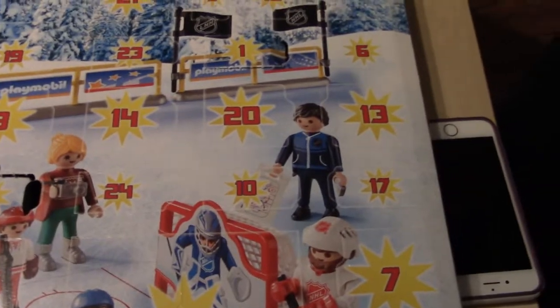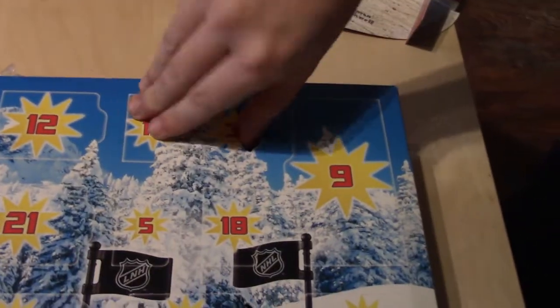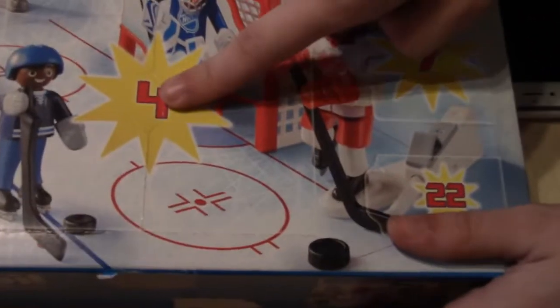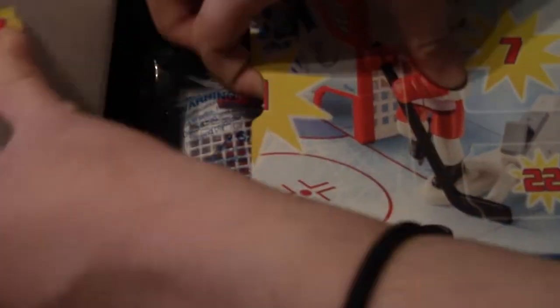Day number three. Another one? Where is number three? Way up here. Hockey Bucks — oh, hockey Bucks! It's a big one, it's a really big one. It's the net! What the heck? It's the hockey net. Sweet.